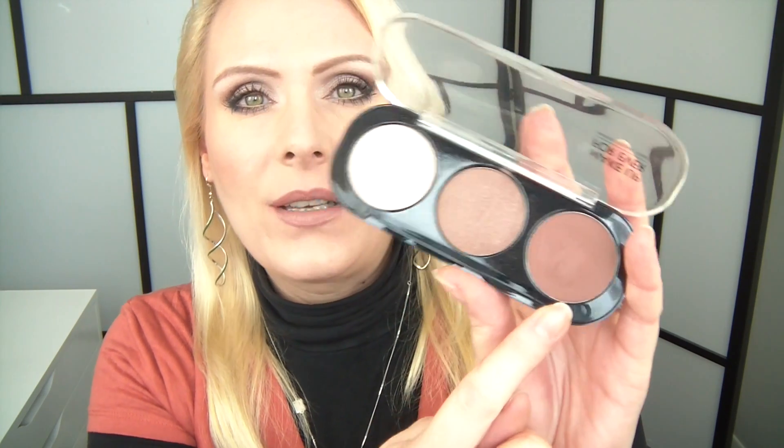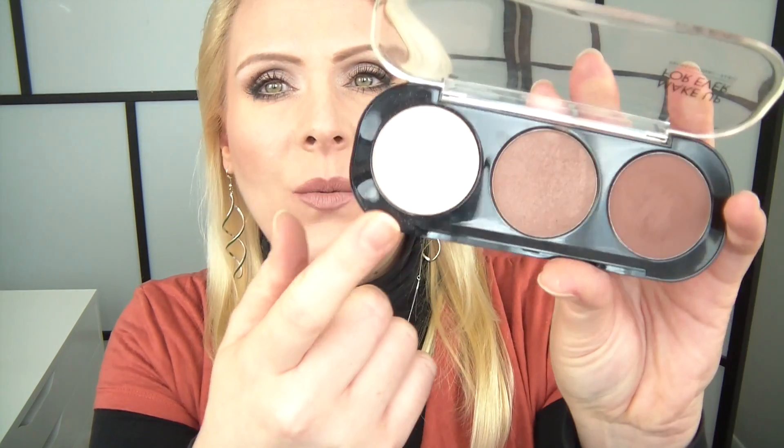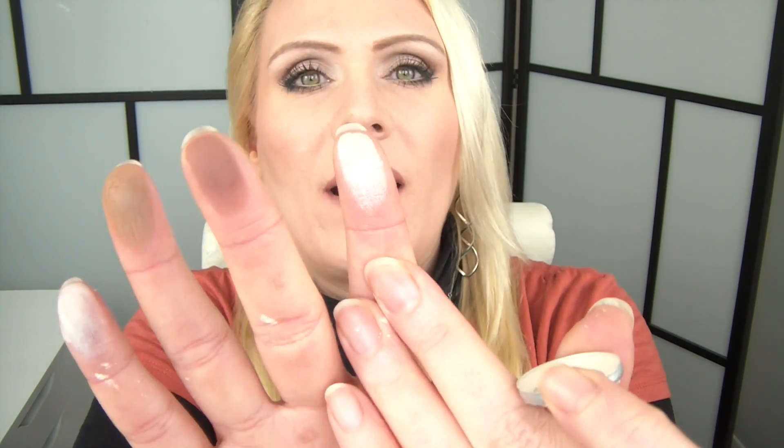My new Makeup Forever eyeshadow trio has really nice colors — I'm happy with all three shades. The one I like most is M600 Pink Brown, which is beautiful. The Makeup Forever matte eyeshadow formula is so great because it's so versatile — you can pack it on and make it dark, use it as a liner, or blend it out so it's much sheerer. The other lid color I've really been loving is the lighter shade, I526, which is an amazing eyeshadow all over the lid because it's not quite matte and not quite shimmery either.